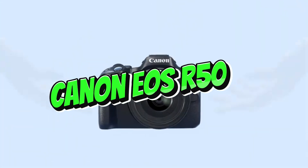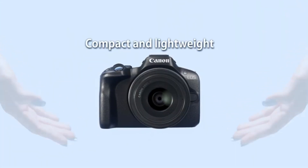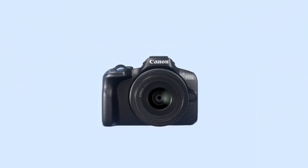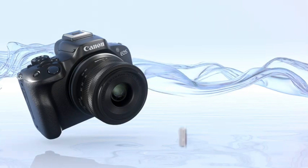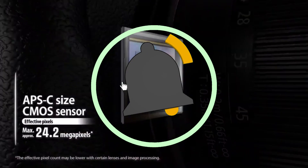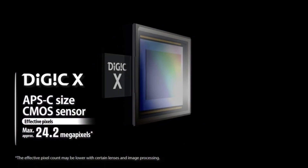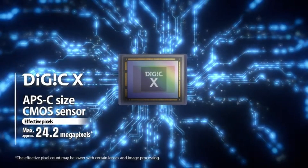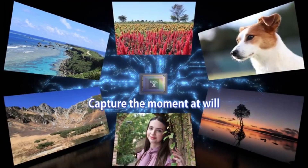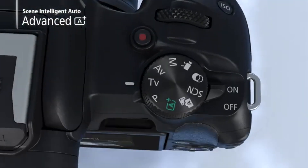Number 1: Canon EOS R50. Canon's EOS R series is well-known for its mirrorless technology, which allows for a more compact and lightweight construction than traditional DSLRs. Expect a good-sized sensor, most likely full-frame or APS-C, with good image quality. Canon's newest products have had sophisticated autofocus technology, and the EOS R50 may have dual-pixel autofocus for fast and accurate focusing, which is very handy for both photo and video shooting.